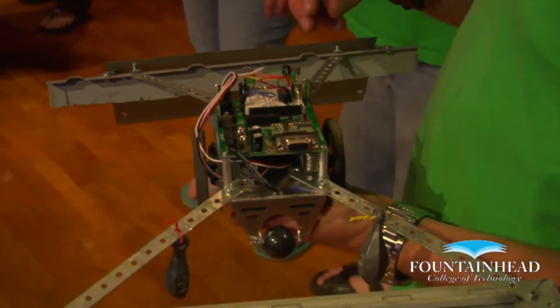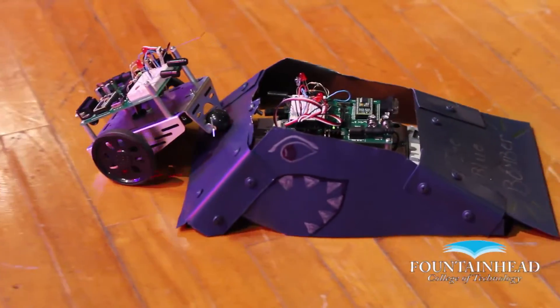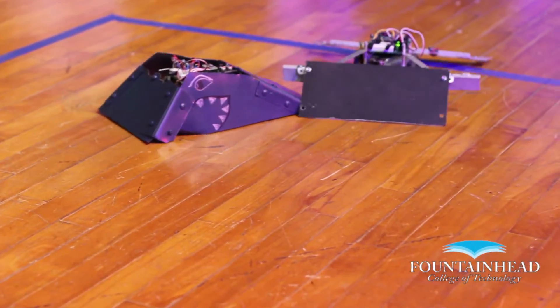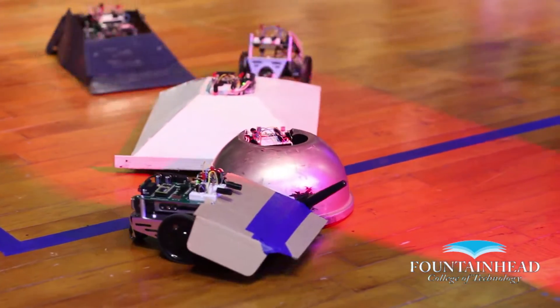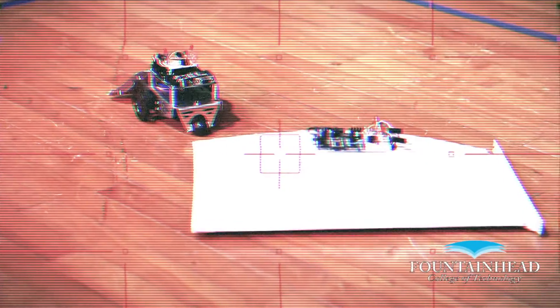Fountainhead College offers a fast-track schedule that allows students to complete a two-year degree in 16 months. Get an Associate of Applied Science degree in Electronic Technology. Financial aid and scholarships are available for those who qualify. Fountainhead College of Technology.